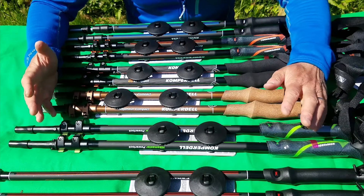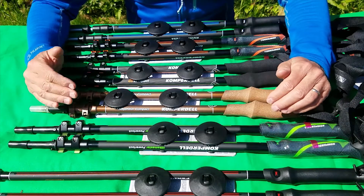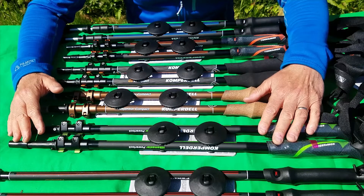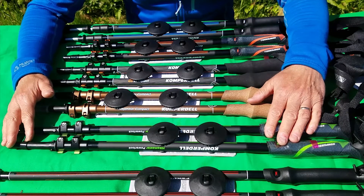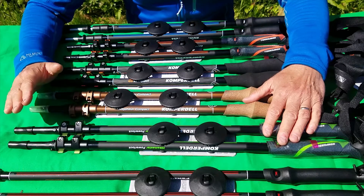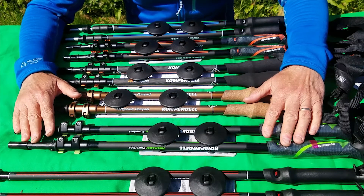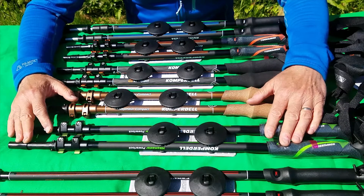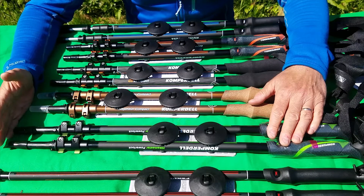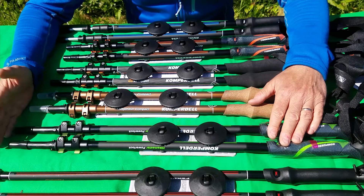So there we are - those are the major features of these Compadel walking poles. If you want to see which features are individual to any particular pole and compare prices, please go to our website. One major plus point I've left to last: Compadel give a three-year guarantee on all their poles against any damage and wear and tear. Thanks very much for watching - I hope it's been helpful. Enjoy your walking this spring and summer, and stay upright!